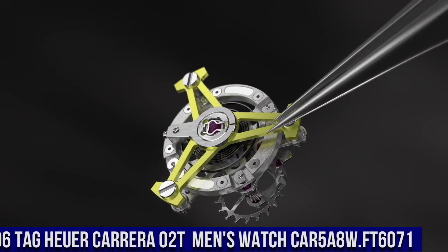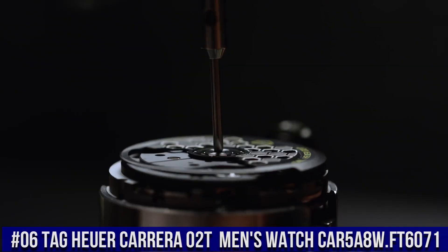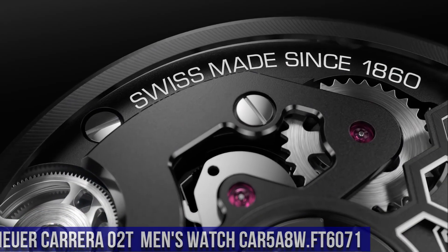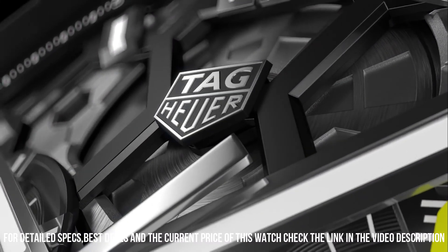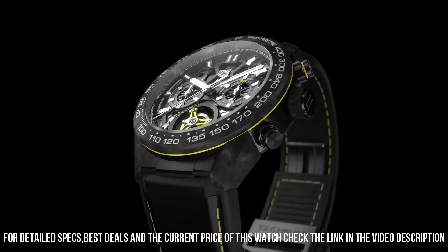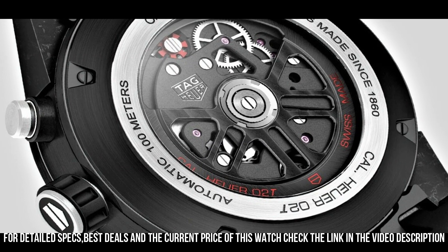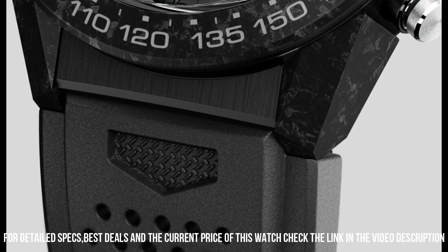Number 6: TAG Heuer Carrera 02T Men's Watch CAR5A8W.FT6071. Black skeleton dial enhanced by luminous rhodium-plated hands, black carbon fiber case with a black rubber band, automatic movement, 100 meters / 330 feet water resistance, fixed bezel, scratch-resistant sapphire crystal, transparent case back, slip-through clasp, pull-push crown, case size 45 millimeters.